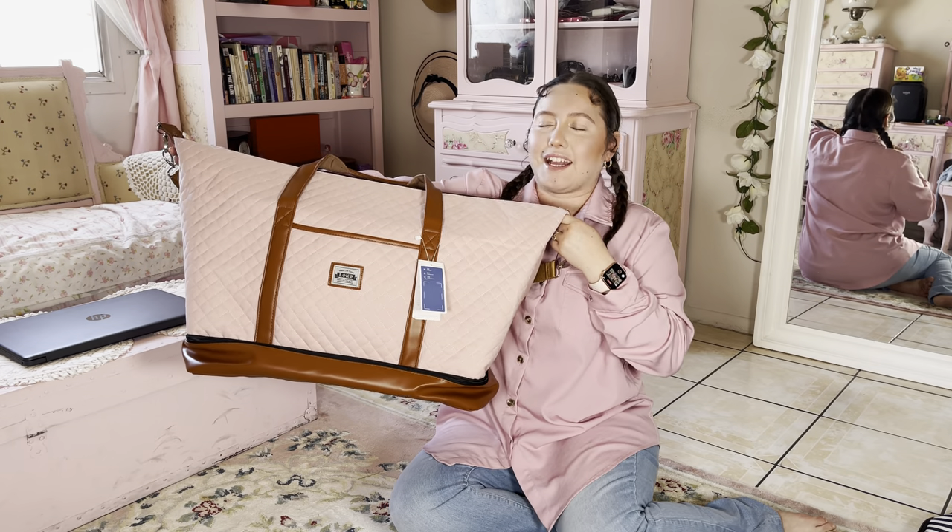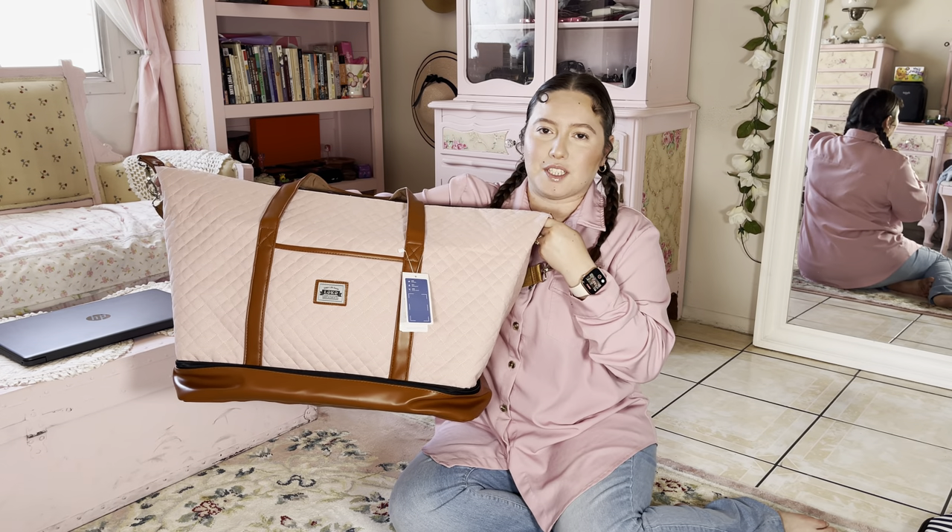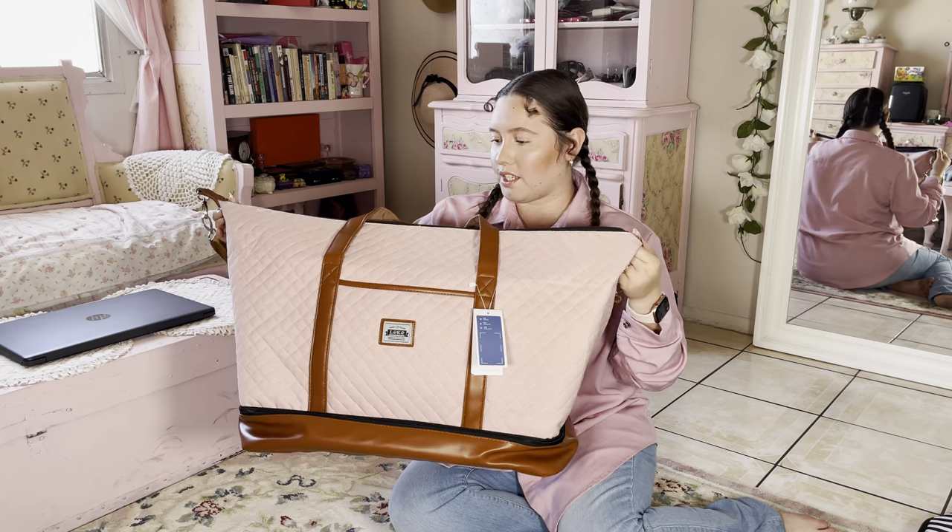Of course, without further ado, I will show you guys the bag. I went onto the floor just to give a better in-depth look at the bag and how it functions, and give a perspective on how big it is compared to me. So this is the bag. It is absolutely huge. It is very soft, really, really nice and durable.